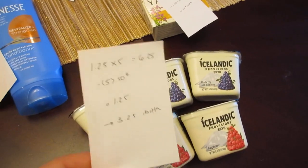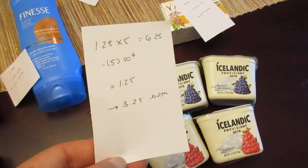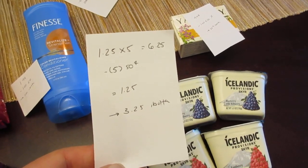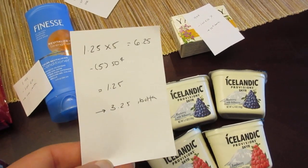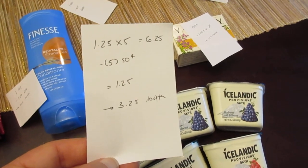The Icelandic yogurts are $1.25 each. I purchased five of them because my Ibotta app rebate required five to get the rebate back, so five of them was $6.25. I had five of the 50 cent coupons from the Icelandic website, paid $1.25 out of pocket, submitted on the Ibotta app, and got $3.25 back.